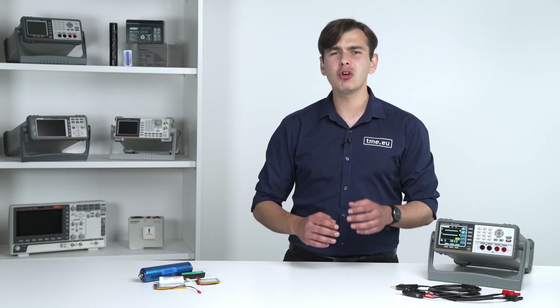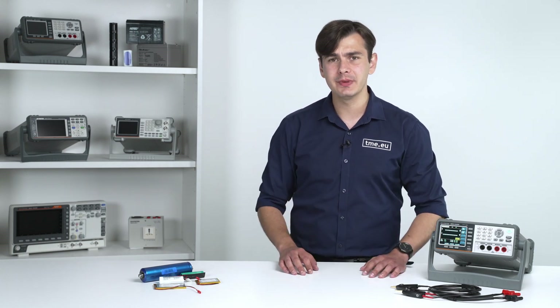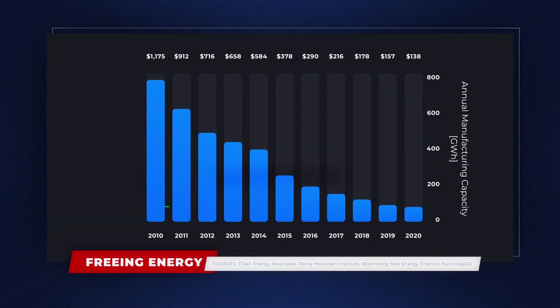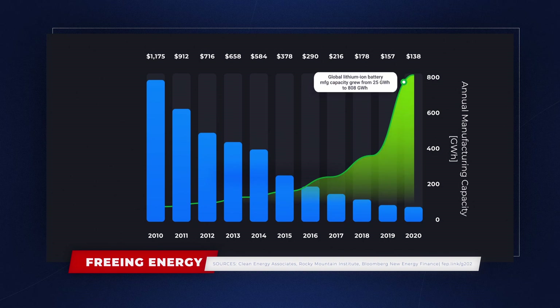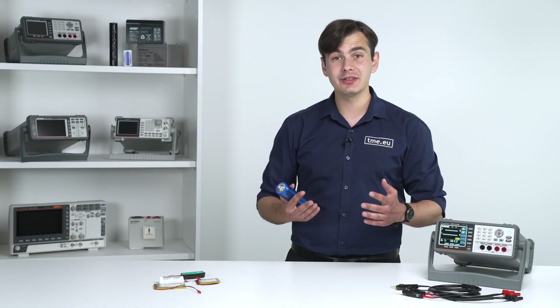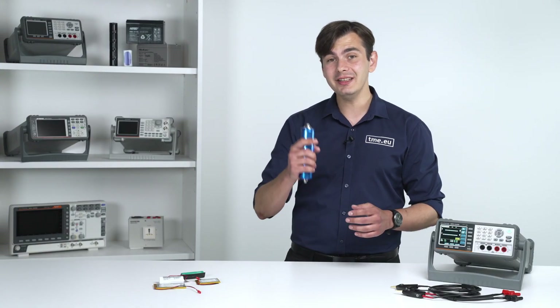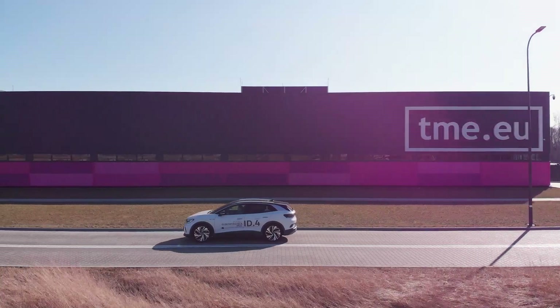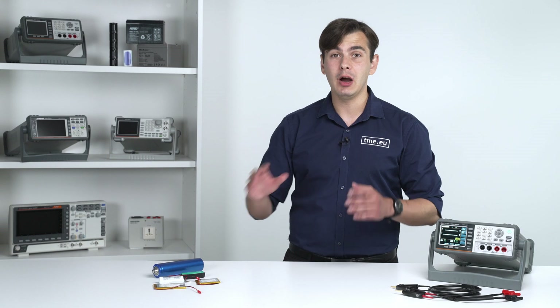Battery technology and production have grown massively in the last 10 years. The annual manufacture capacity of lithium-ion batteries went from 25 gigawatt hours in 2010 to 808 gigawatt hours in 2020. As production increases, the prices of the essential components drop and this allows us to buy e-bikes, electric scooters, or electric vehicles at affordable prices.